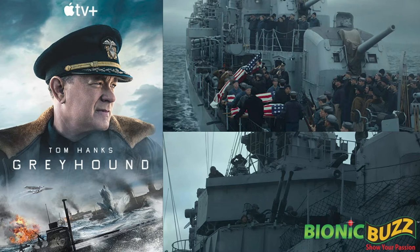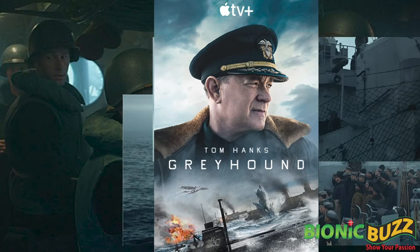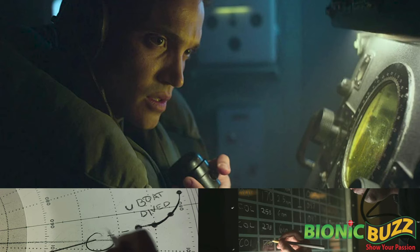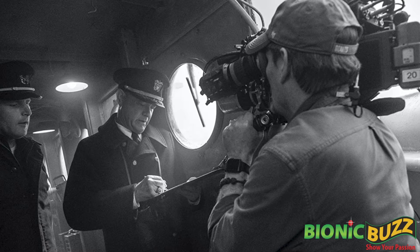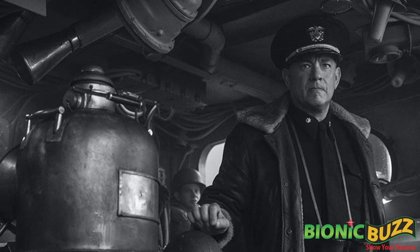That was critically important for the authenticity. We then recreated the pilot house on stage on that gimbal I previously mentioned, and three other sets: the sonar and the command and control center, where they do all the radar plotting and ship plotting for combat action. It was exceptionally tight quarters. It was maybe 25% bigger than real, but we filled it full of people and equipment, put a roof on it, sprayed water, blew fans, and created mist. It was a harsh environment, whether you were indoors or outdoors.